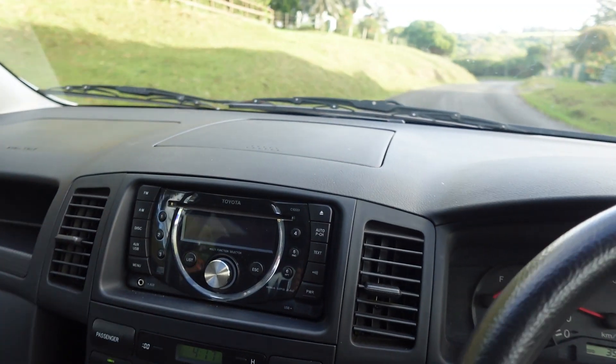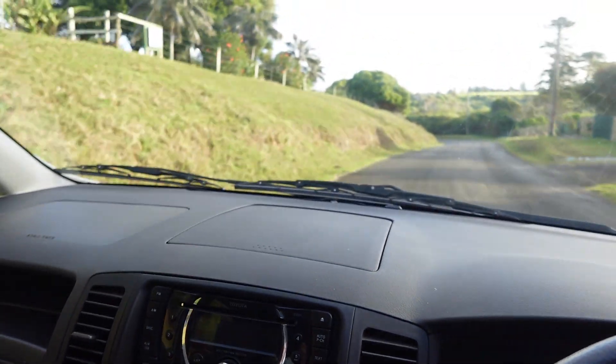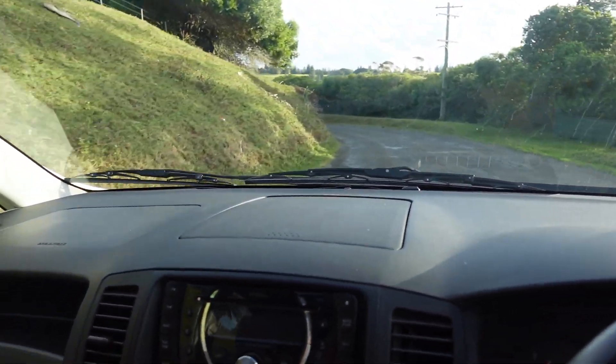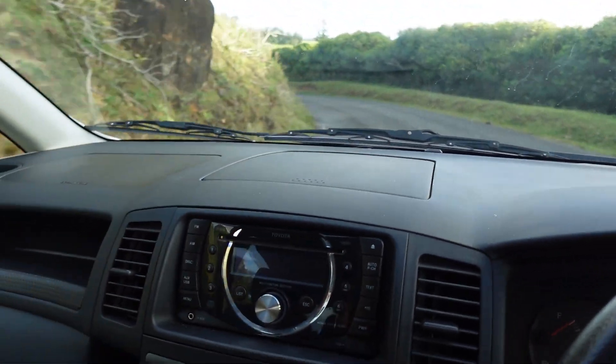Well, here we go on a lap of Norfolk Island. I don't know what the speed limit is on the island leading down towards Kingston, but we're not going to go to Kingston on this lap first — we're going to take a right.